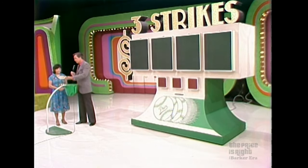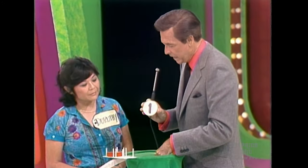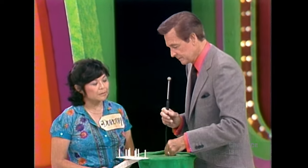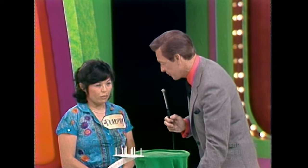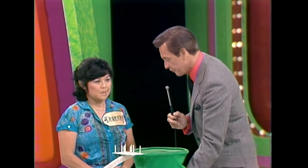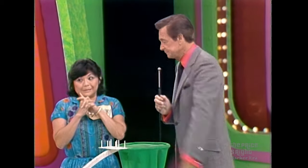Dorothy, the numbers in the price of that car are 3, 8, 1, 7, 1, 3, 7, 8. Here are the three strikes. You draw a number and tell me whether that number is the first, the second, the third, or the fourth number in the price of the car. If you get the numbers lighted up before you get three strikes, you will drive that car off the stage, through the audience, out. Reach in there and pull out a number.